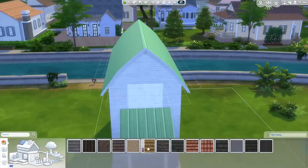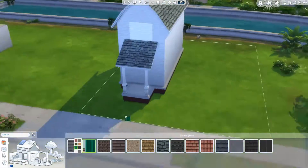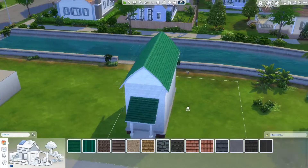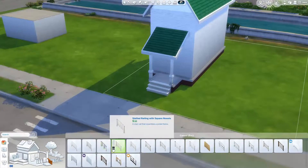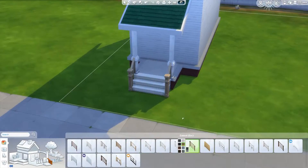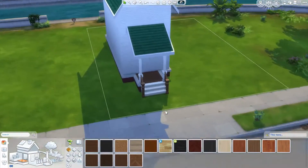I got some inspiration from that and I thought, okay, this looks pretty cool. It's kind of her recent drawing. It's called 'house study' and I thought, okay, I want to build this in the Sims.